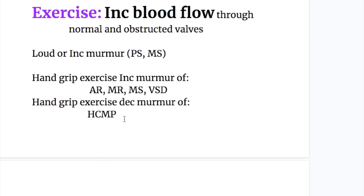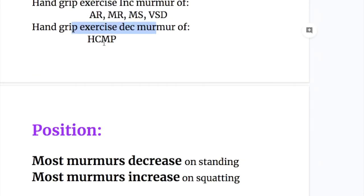However, hypertrophic cardiomyopathy murmur will decrease on exercise because of decreased filling, due to thickening of the interventricular septum.